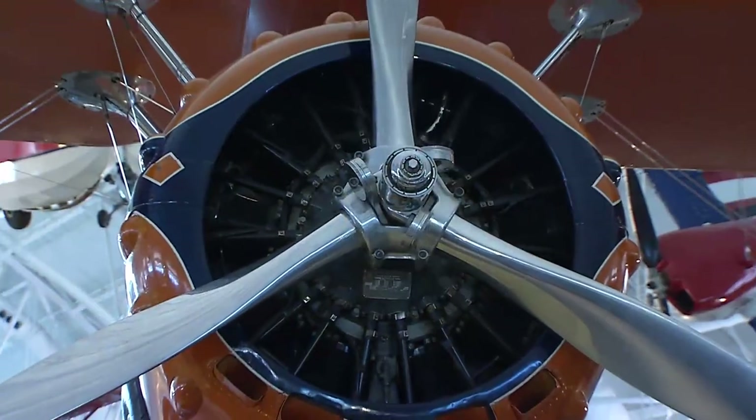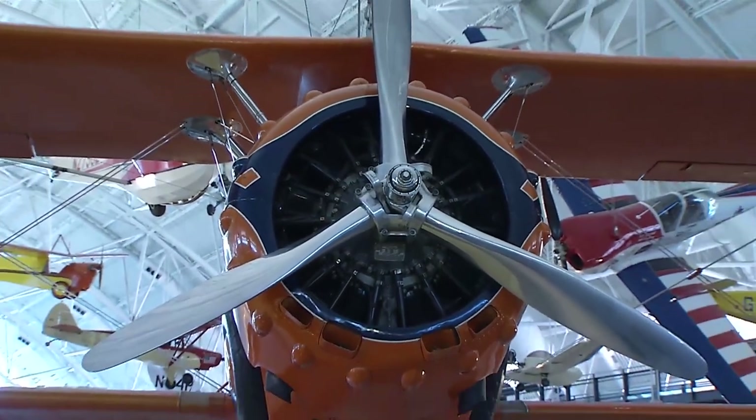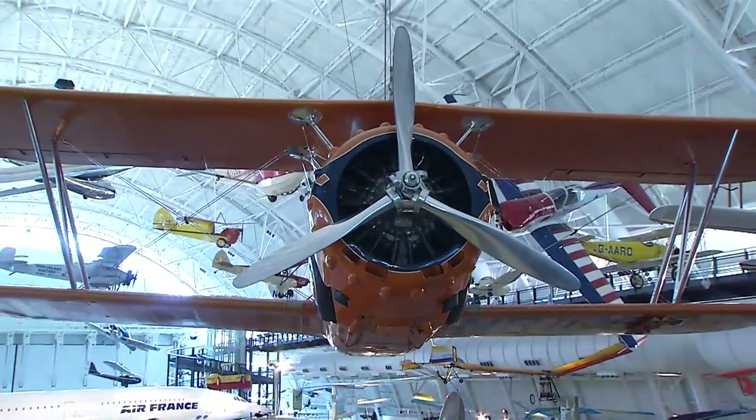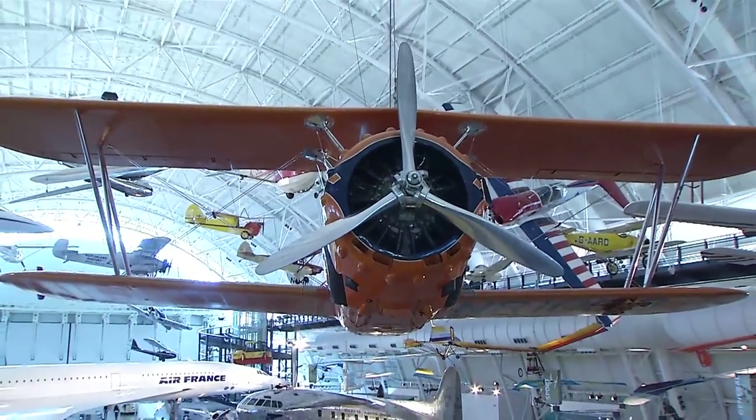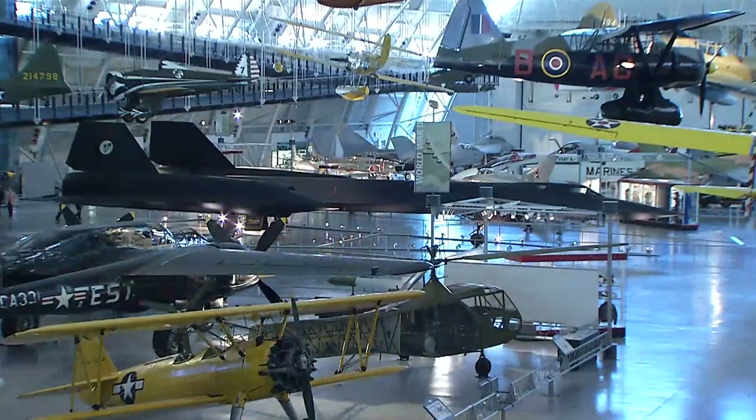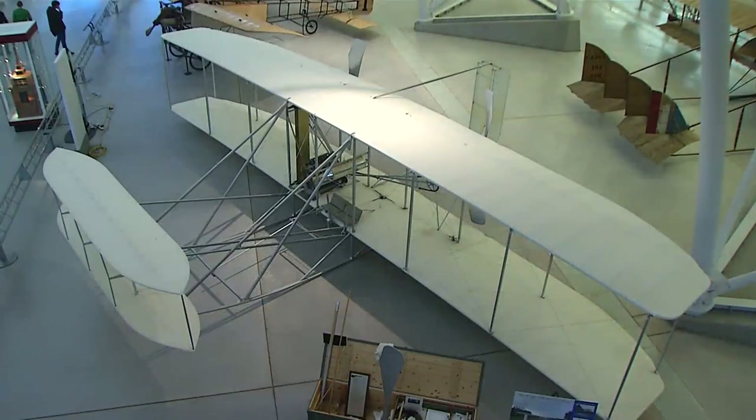It's 40 million cubic feet, but because we hang airplanes at three levels in here, we use the entire volume. It's a very modern facility that enables us to properly care for the national collection.